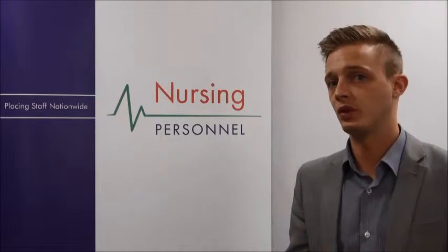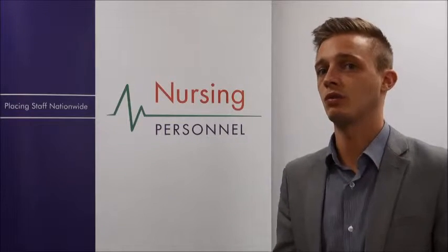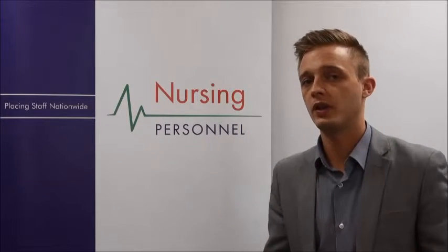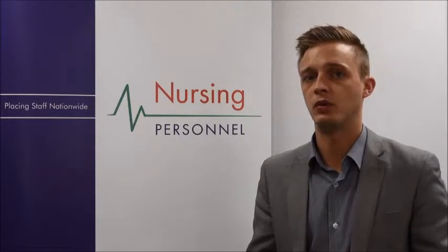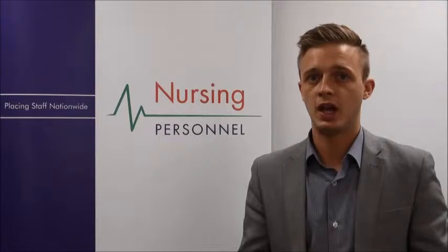You should also review the full requirements for this role before applying — they can be found in the section called About Occupational Health Nurses. In this role you're going to need to be comfortable assessing workplaces, be able to offer advice and support when needed, and you will need to have great interpersonal and communication skills, both written and verbal, and have a friendly, outgoing personality.